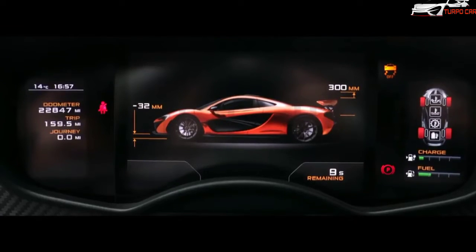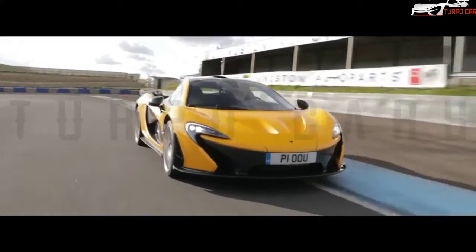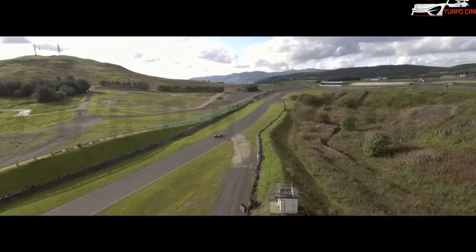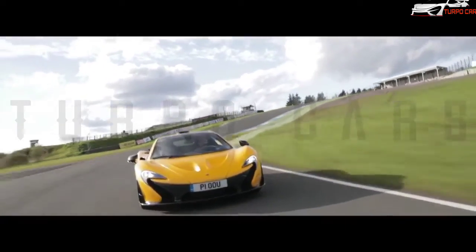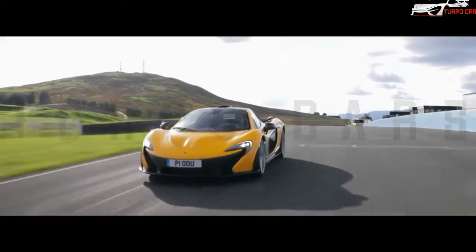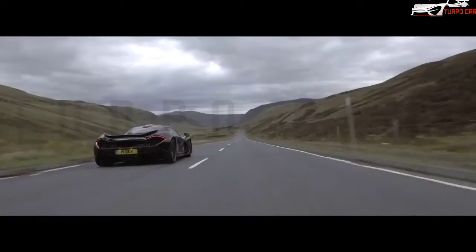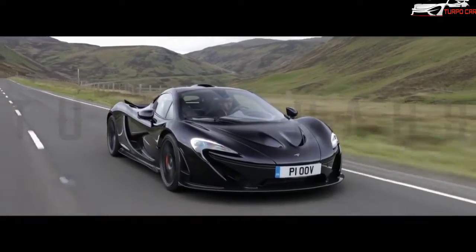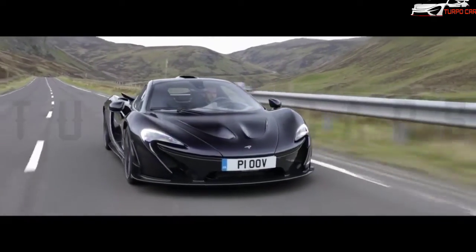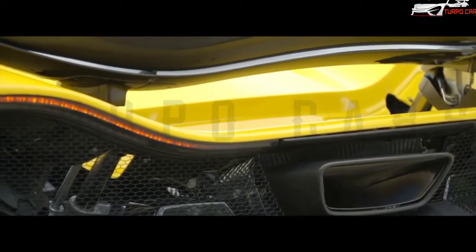Performance figures: the car accelerates from 0 to 100 km/h in 2.8 seconds, 0 to 200 km/h in 6.8 seconds, and 0 to 300 km/h in 16.5 seconds. Its top speed is electronically limited to 350 km/h. The car weighs 1,395 kg and the weight-to-power ratio is 6.47 hp/kg.